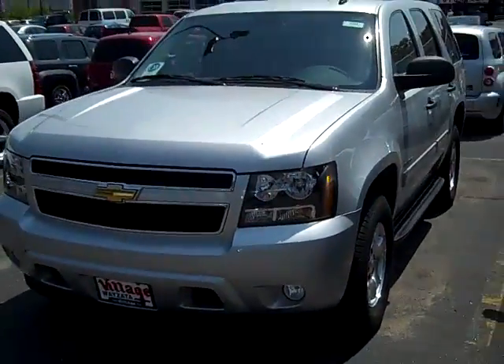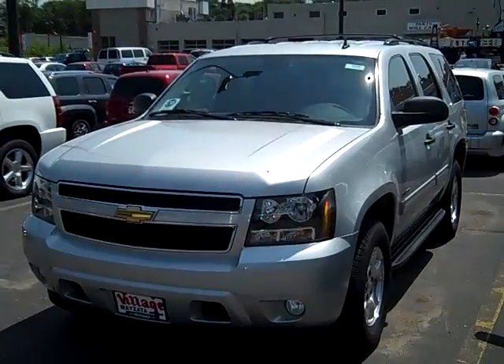Give us a call at 952-449-6791, the Internet Department here at Village Chevrolet, and we'll fix you up with this special 2010 Chevy Tahoe.